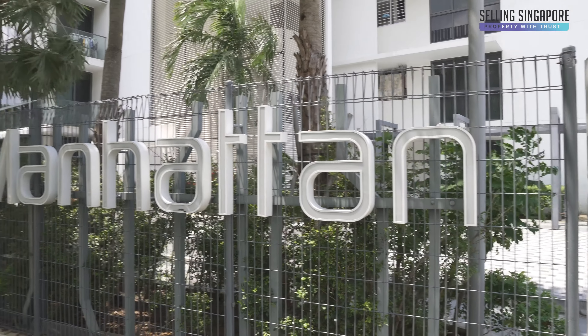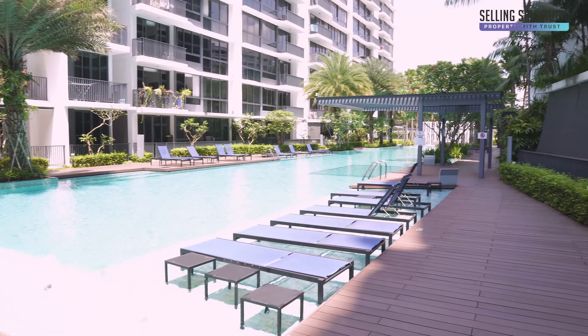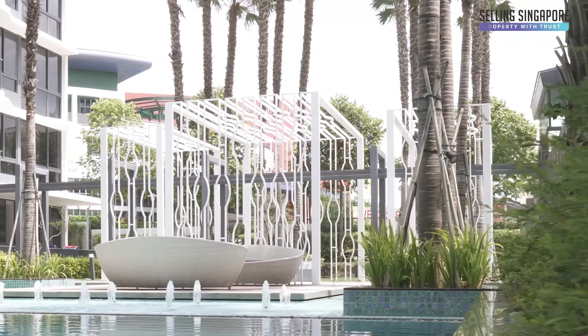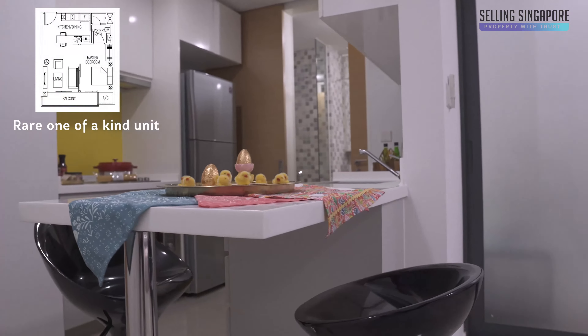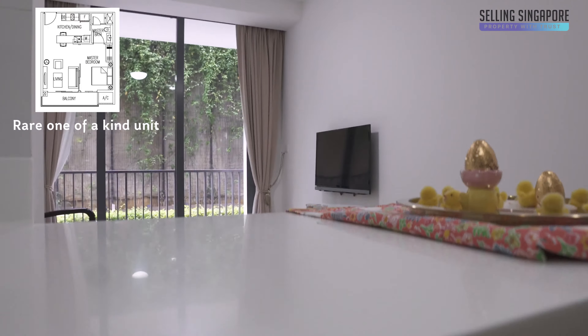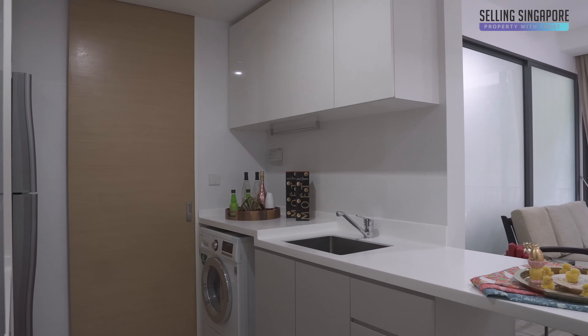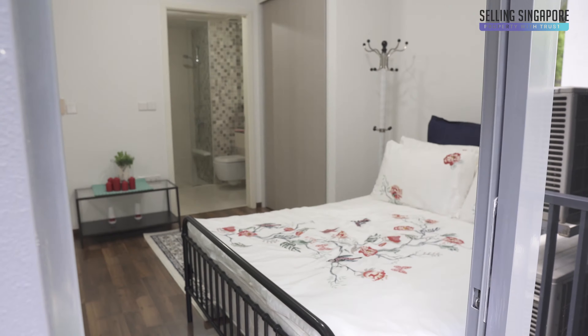This unique, one-of-a-kind unit in the whole of Manhattan is a gem. There is only one 484 square feet south-facing one-bedroom that's also a ground floor patio unit. So for you who loves the quiet, private and cozy facing, this is the one for you.